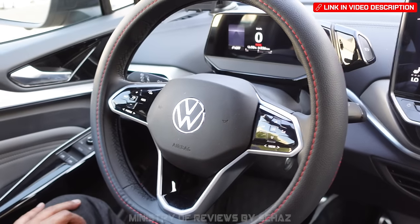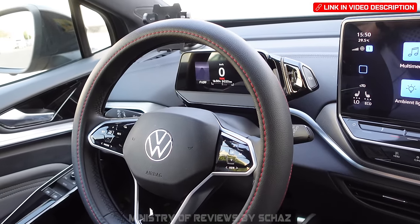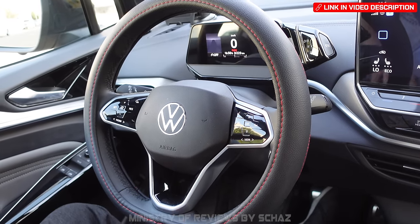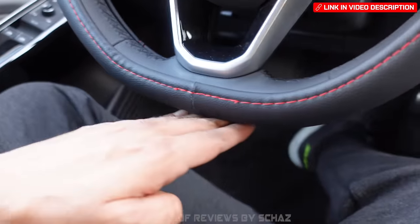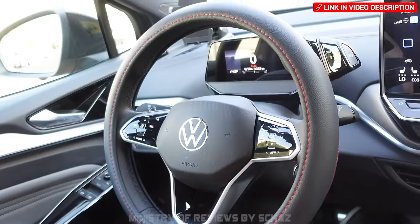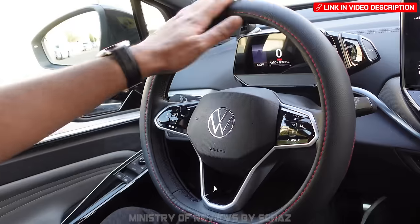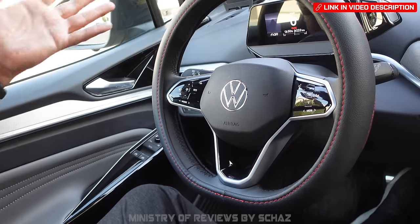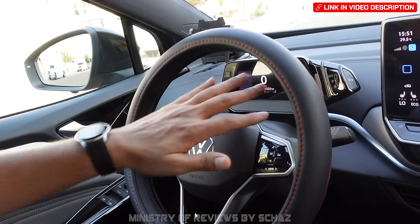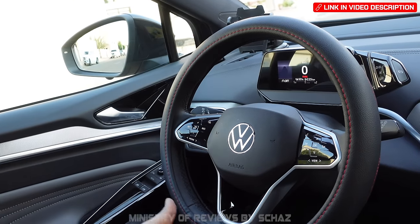The next interesting accessory is a steering wheel cover. The Volkswagen ID steering wheel is not completely round — it's flat at the bottom — so a standard market cover won't fit. It took a while to find the right one. This is especially important for Middle East residents where temperatures approach 50°C and the steering wheel gets very hot.